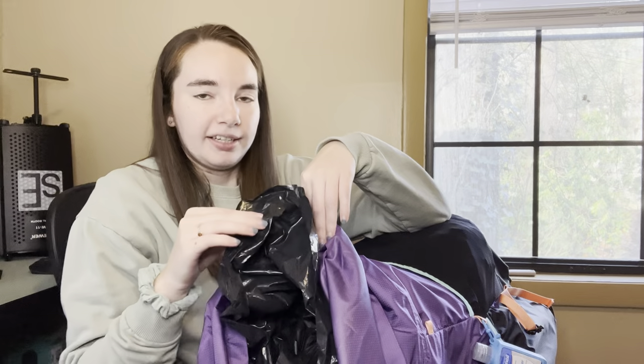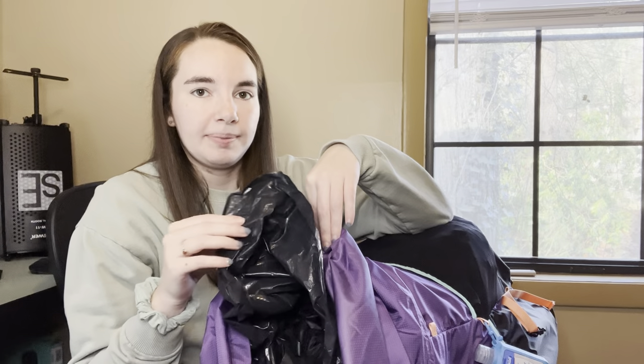I don't have a pack cover for this Gossamer Gear bag. Luckily it's a pretty thin material so I'm not really worried about water making the pack really heavy, but it's not waterproof and I don't want my gear inside to get wet. Inside the pack I keep a trash bag - I used one on the Appalachian Trail last year and nothing in my bag ever got wet. It weighs like five or six ounces, which is pretty heavy, but it's also really strong and heavy duty.